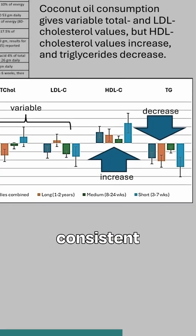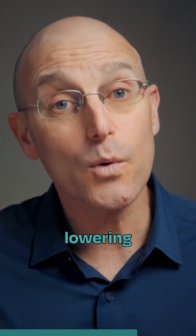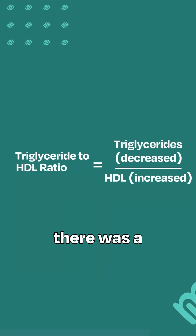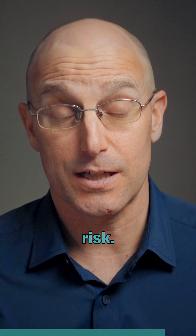The third finding was that there was a consistent reduction in triglycerides. Since elevated triglycerides are a known risk factor for cardiovascular disease, naturally lowering triglycerides is certainly a worthwhile goal. And since triglycerides decreased and HDL increased, there was a significant improvement in the triglyceride to HDL ratio — a powerful marker of metabolic health and cardiovascular risk.